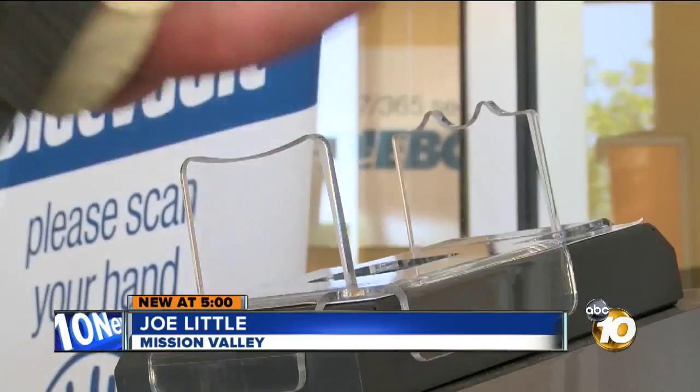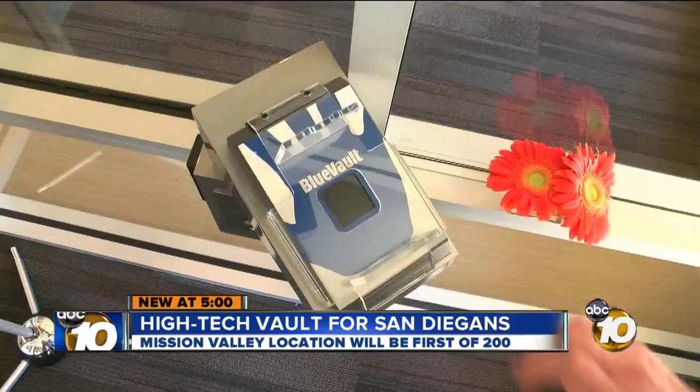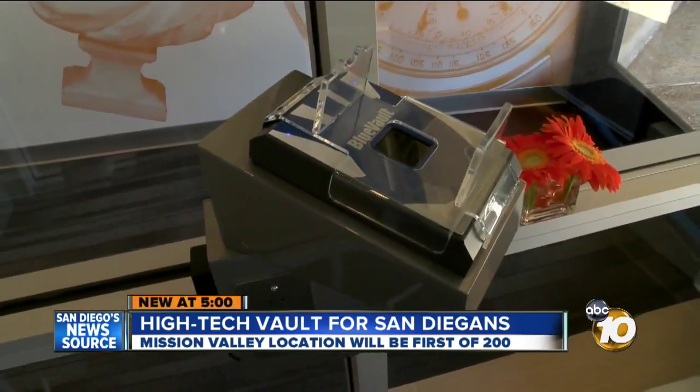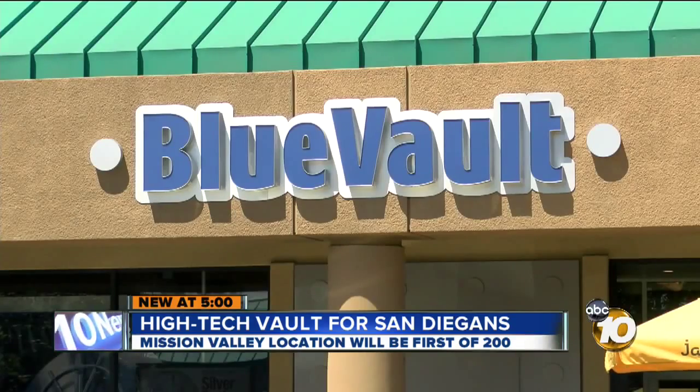Just getting into the lobby here takes four layers of security, from the high-tech to traditional security cameras. This is a Fujitsu palm scanner designed by the Israelis — it reads your blood vessels inside your hand. High-end security out of a James Bond movie.